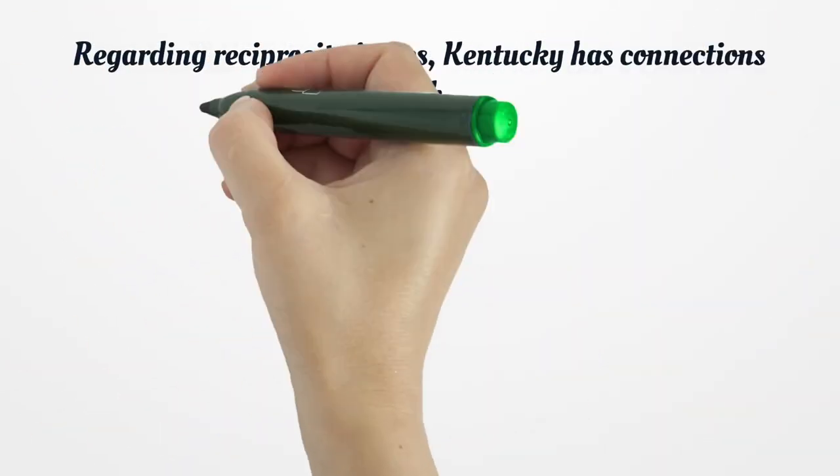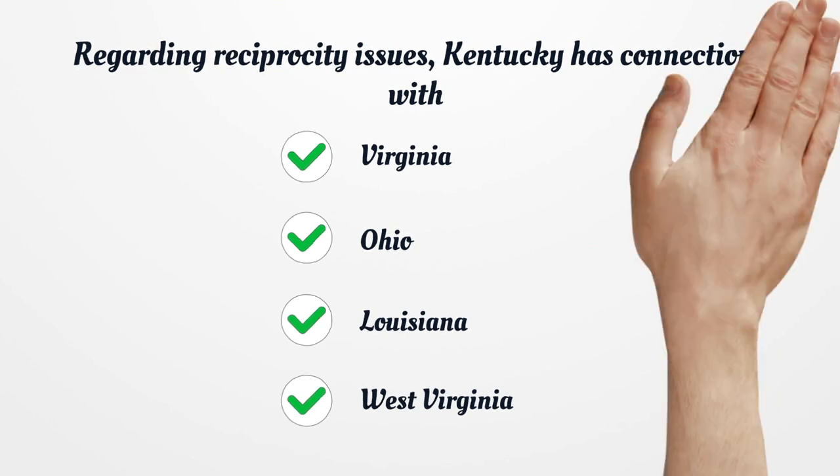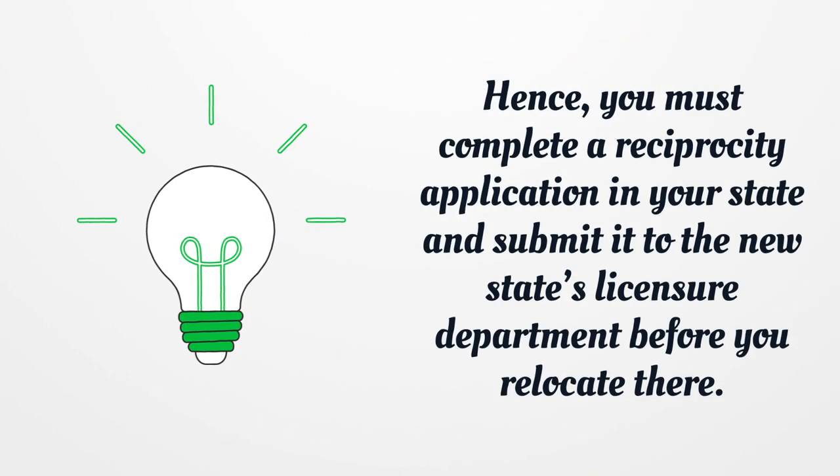Regarding reciprocity issues, Kentucky has connections with Virginia, Ohio, Louisiana, and West Virginia. You must complete a reciprocity application in your state and submit it to the new state's licensure department before you relocate there.